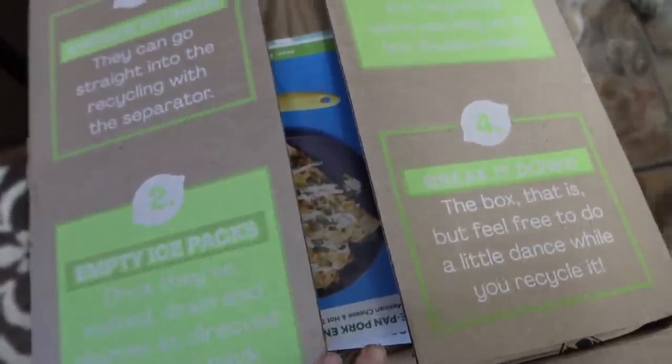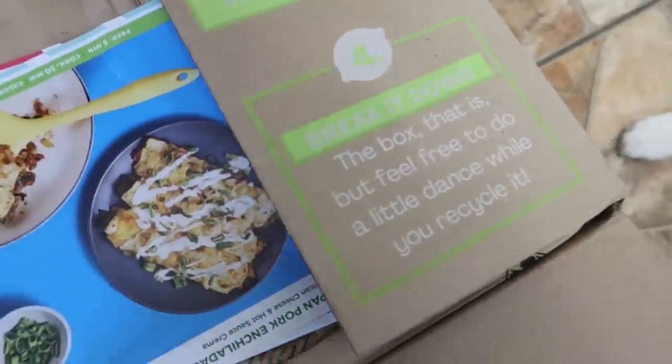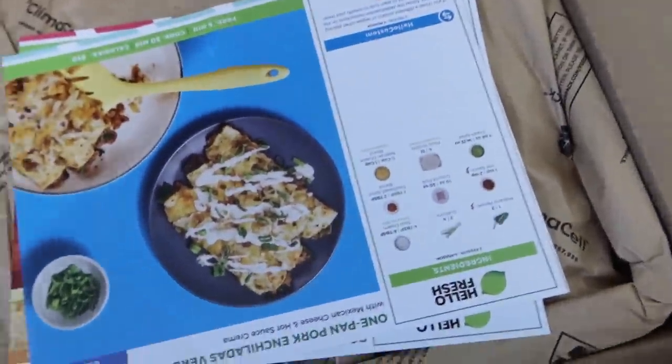You can go to HelloFresh.com and use the code SNOWDOGSBLOGS16 to get up to 16 free meals and 3 surprise gifts. And as a reminder, don't forget that just about every single thing inside here is recyclable! Even the box — you can break it down and recycle it!